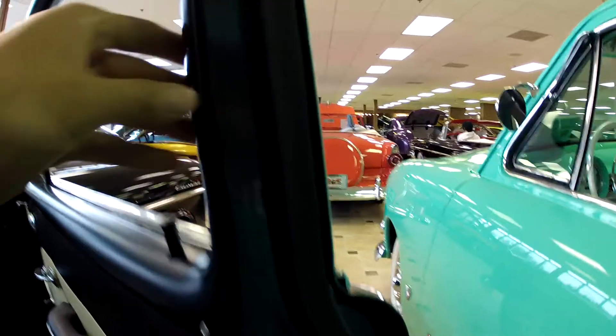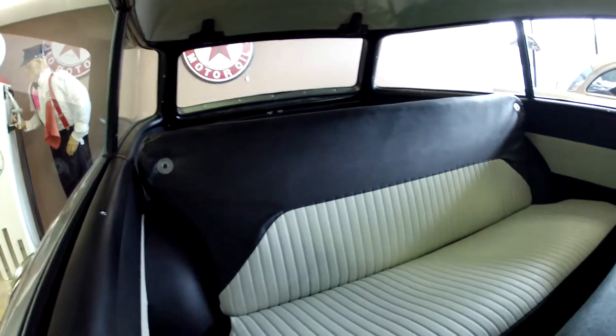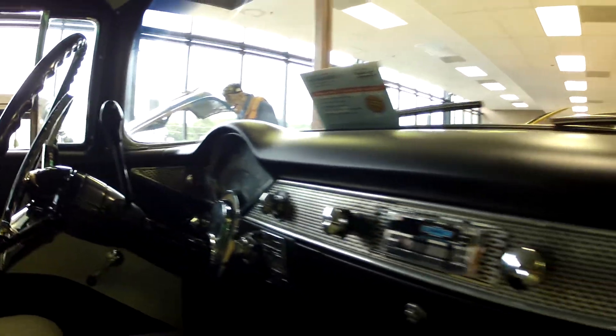Let's take a look inside. Door jamb — very, very solid. Nice two-tone interior with carpet. Everything looks like new. Beautiful dash, nice bright works.